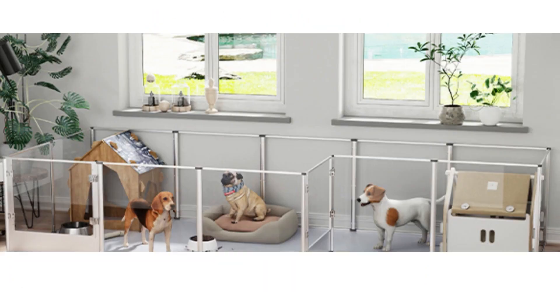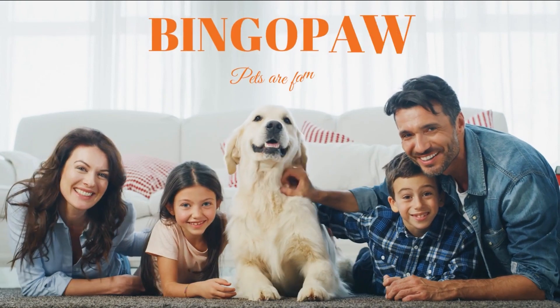Scene display. We focus on making life better for your pet. Bingo Paw — pets are family.